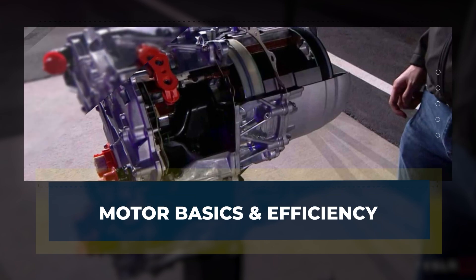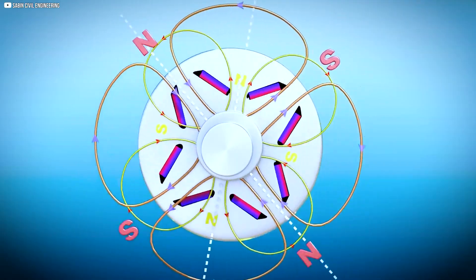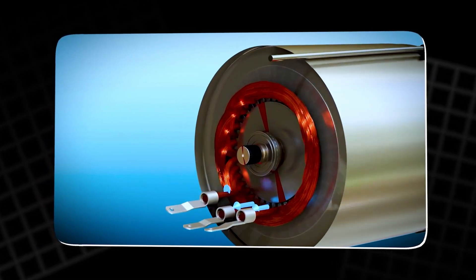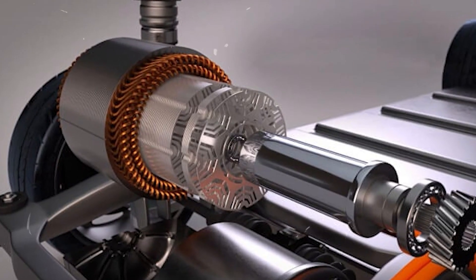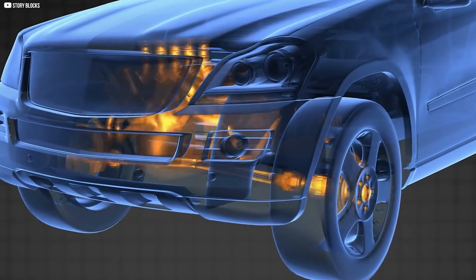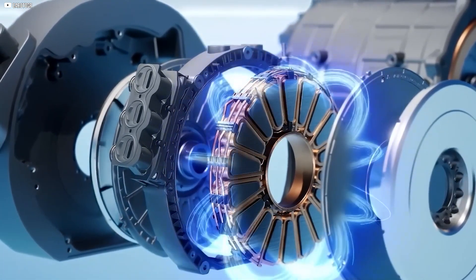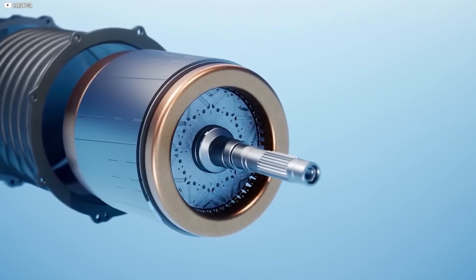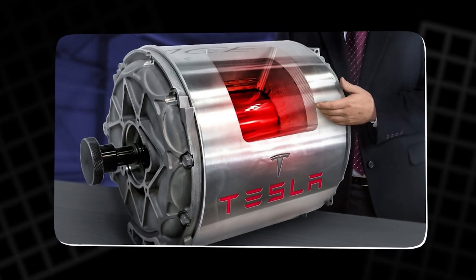To understand why the Plaid motor is so special, we need to strip things back. At its core, an electric motor is all about magnets and motion. There's a stationary outer ring called the stator, and inside it, a spinning center called the rotor. One stays still, the other turns. That turning rotor is what eventually sends power to the wheels. But making that rotor spin isn't magic — it's controlled chaos. Electric currents flow through tightly wound copper coils inside the stator, creating a magnetic field that flips and shifts thousands of times per second. The rotor, packed with its own magnets, responds by spinning faster and faster.